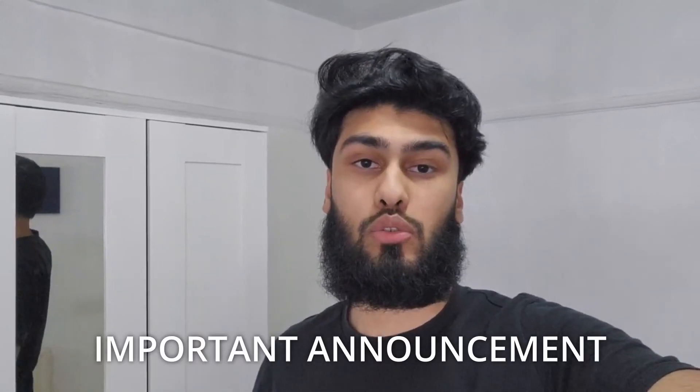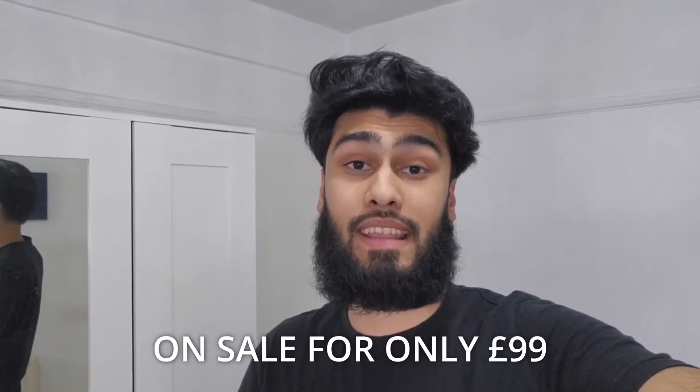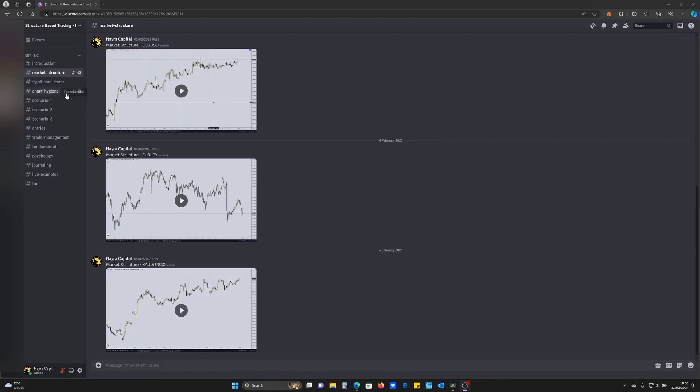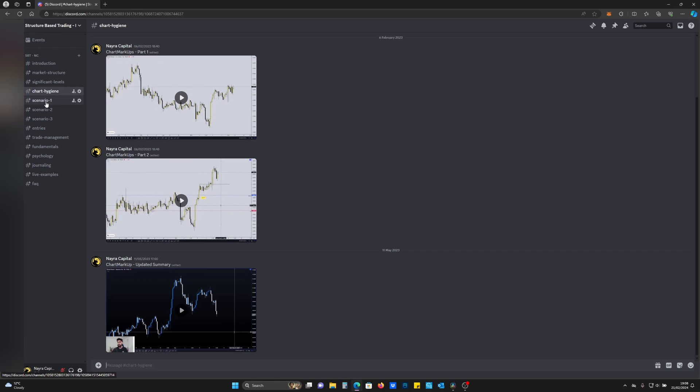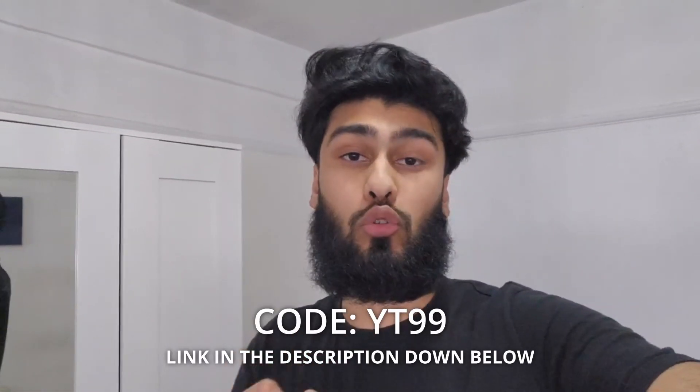This is a quick announcement to let you guys know that the course is now on sale for £99. This is your time to capitalise as I'll be teaching you my strategy from A to Z in detail. I guarantee that there are things within this course that you've never learnt before, from the way I read market structure to how I exactly enter my trades. If you guys are interested, use the code YT99 to get your course for £99.